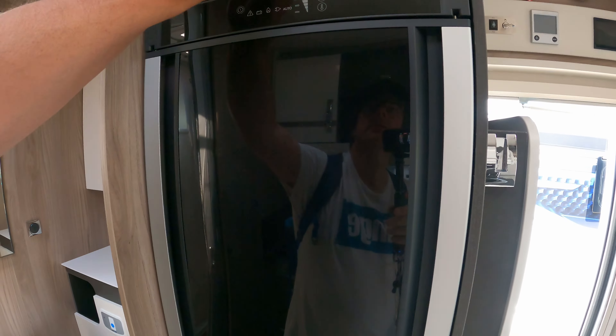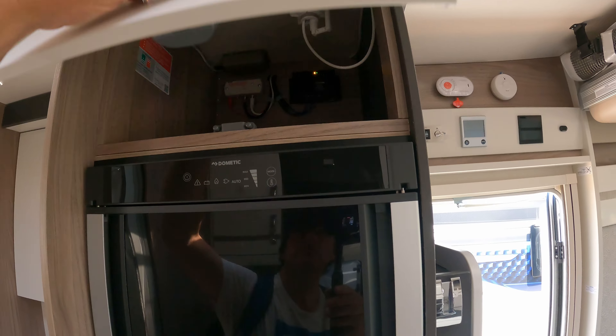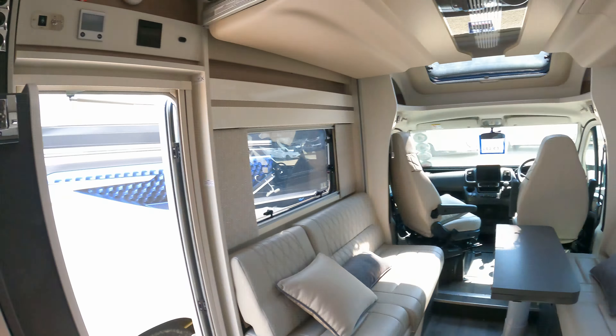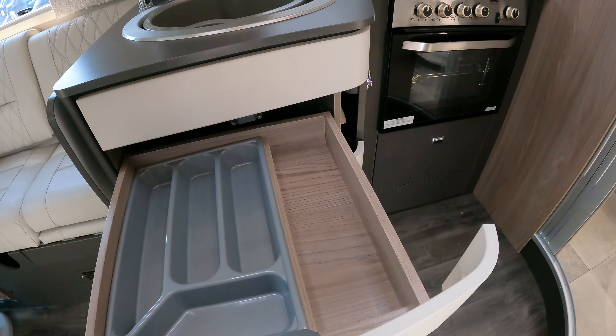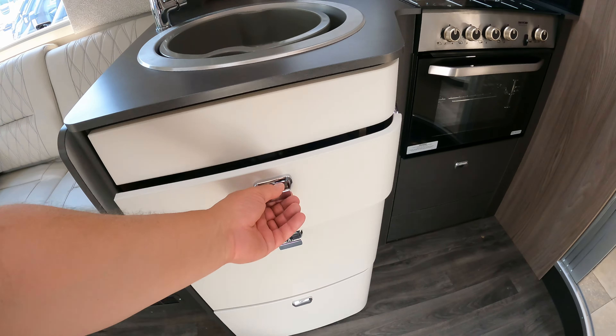The fridge opens both ways. Once you see one fridge, you've seen them all. Very nice. Just a little bit of drawers — that is a huge cutlery drawer, that's nice, I like that.